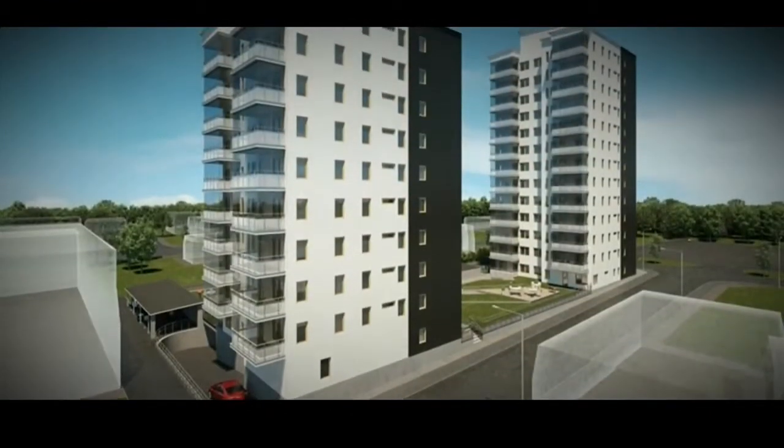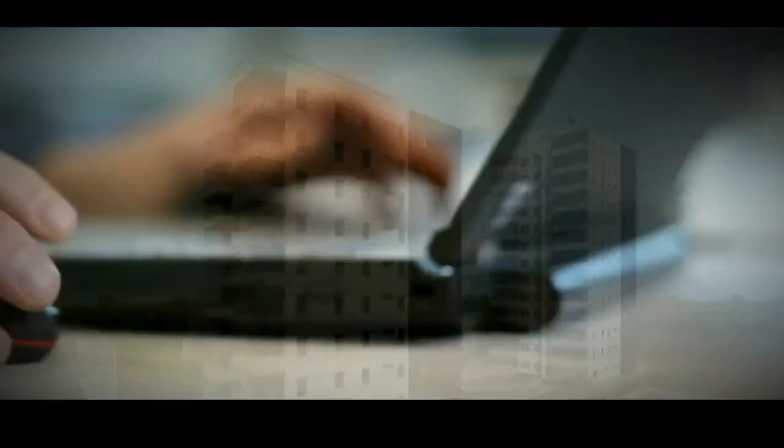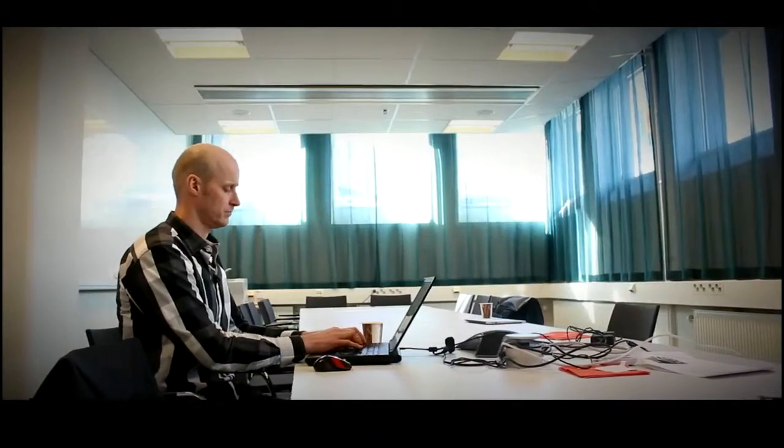We have one project, Landmarket, up in North, up in Skellefteå. That one is using 5D BIM — all parts of 5D BIM, even the scheduling. And the customer is very satisfied with the project.